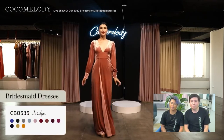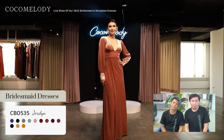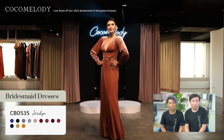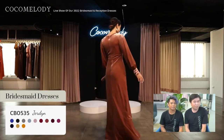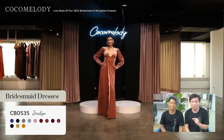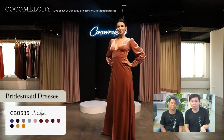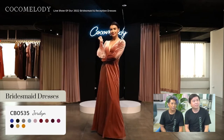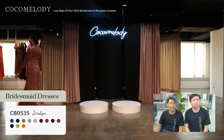Up next is CB0535 Jordan in the rose color. This stylish sheath column velvet bridesmaid dress features a low V-neck shape with a shaped waistband, long bishop sleeves, and it's finished with an overlapping skirt with a right slit at the front. It's perfect for colder wedding days — the velvet is soft to the touch, naturally thicker, and keeps you warm. This style shows the versatility of velvet dresses in having a sleeve.